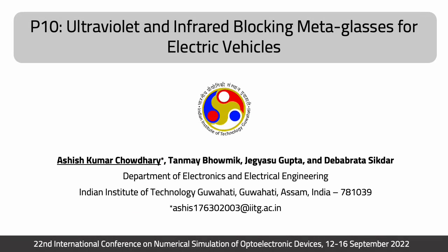Hello everyone, welcome you all to today's presentation on the topic Ultraviolet and Infrared Blocking in Metaglasses for Electric Vehicles. My name is Ashish Kumar Chaudhary. I am a graduate student in the Department of Electronics and Electrical Engineering, IIT Guwahati, India.